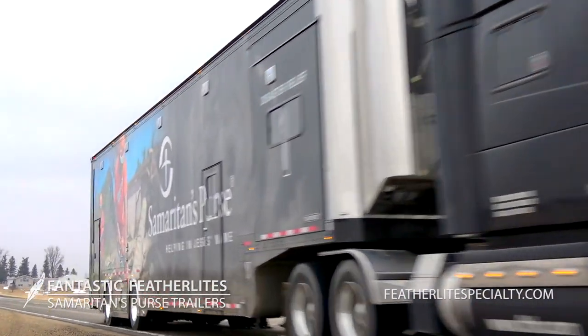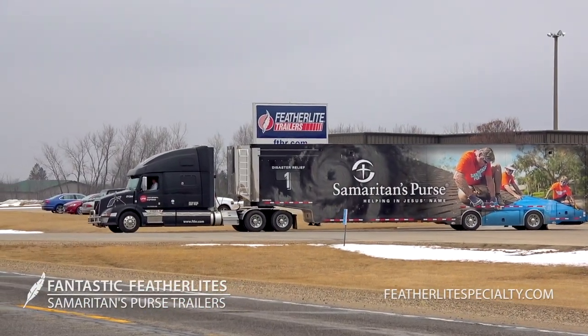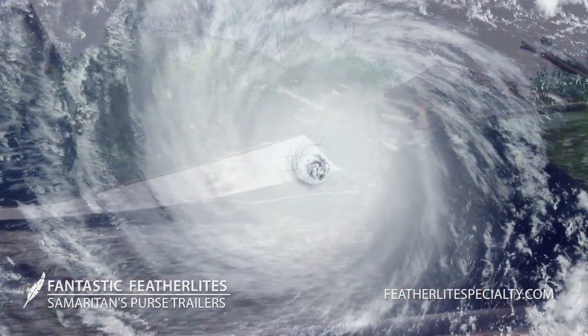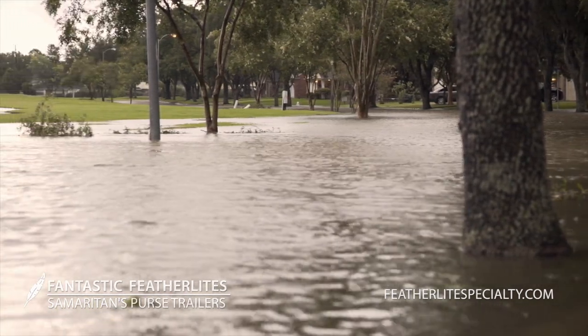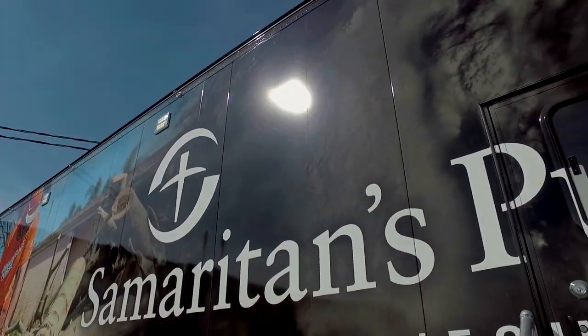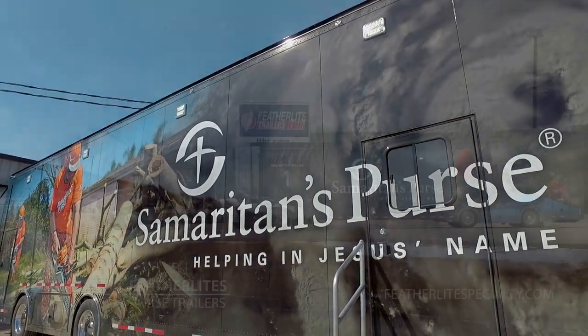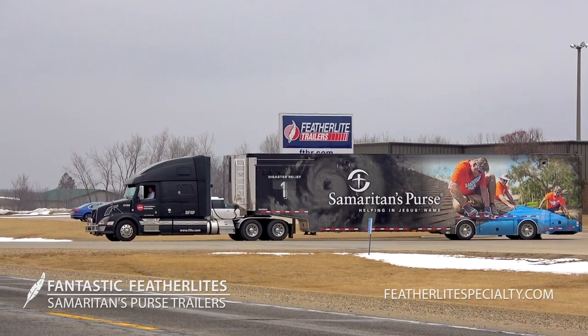Samaritan's Purse, an international relief organization, mobilizes staff and equipment and enlists thousands of volunteers to provide emergency aid to victims of tornadoes, hurricanes, wildfires, floods, and other natural disasters in the United States. To better take care of its volunteers and staff, as well as to transport equipment for their domestic efforts, Samaritan's Purse has turned to Featherlight Trailers for several specialty trailers.